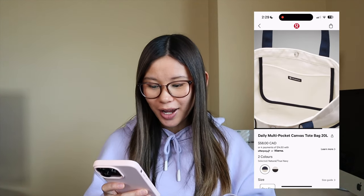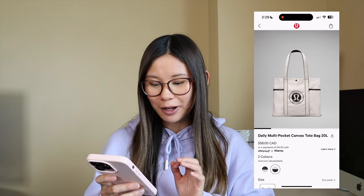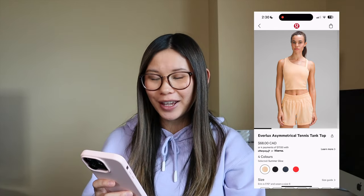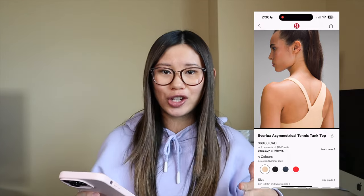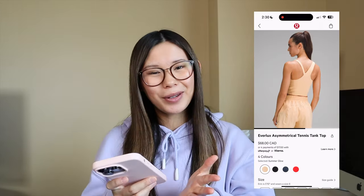This tote bag — I'm not a huge fan of Lululemon totes in general, but I actually think this one is really cute. Kind of gives me very varsity vibes, and for $58, that's not bad. This Everlux asymmetrical tennis top — I've heard a lot of good things about it. For me, I'm trying to avoid anything with a built-in bra right now since my size is changing too rapidly. Personally I just don't really get the one thick strap and thin strap coming together in the back. So I'm going to take a pass on it.